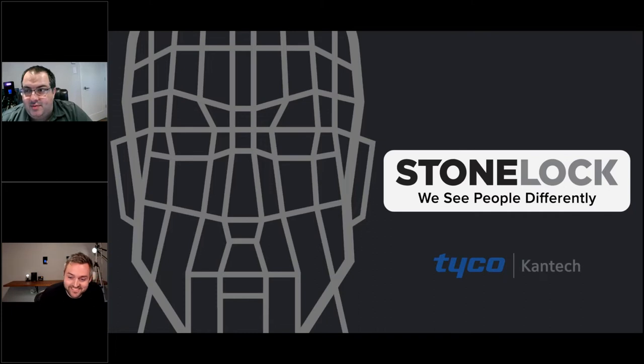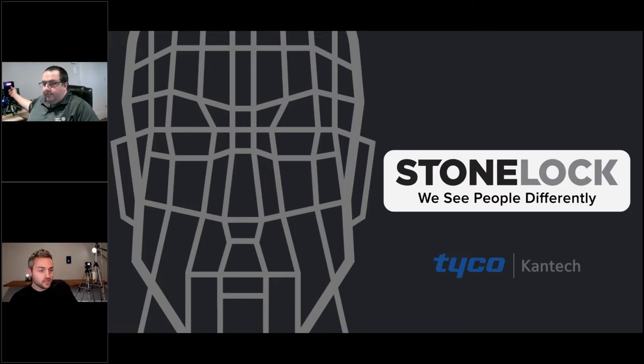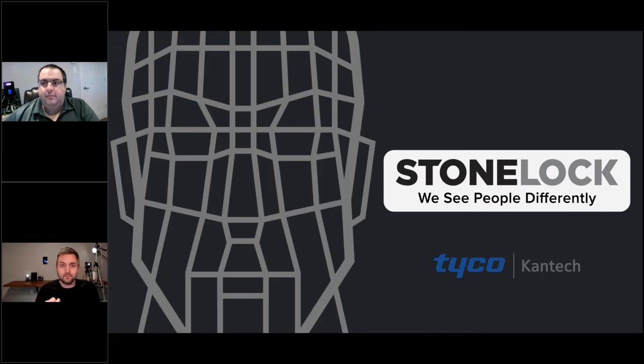The other part of 'We See People Differently' — if you look at the top of the device, there are near infrared LEDs embedded in the face. Our sensor works in the near infrared, non-visible spectrum. We're not looking in the visible light spectrum — we're working in the non-visible. So we see people differently both from a corporate philosophy standpoint, in how we treat everyone who has touch points with our product, and technologically, because we're literally looking at people in a completely different light spectrum.